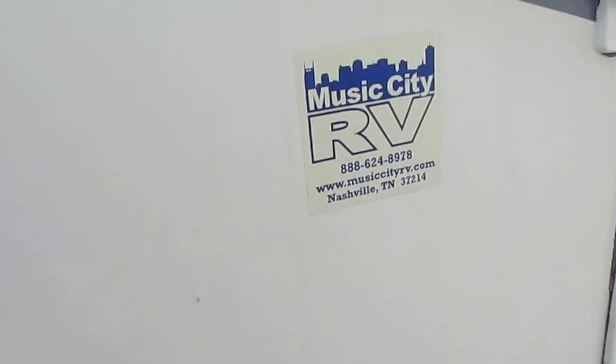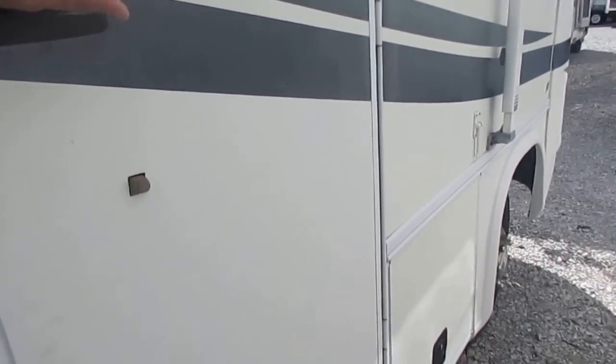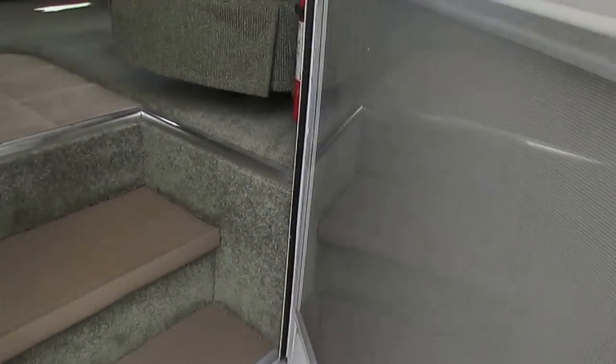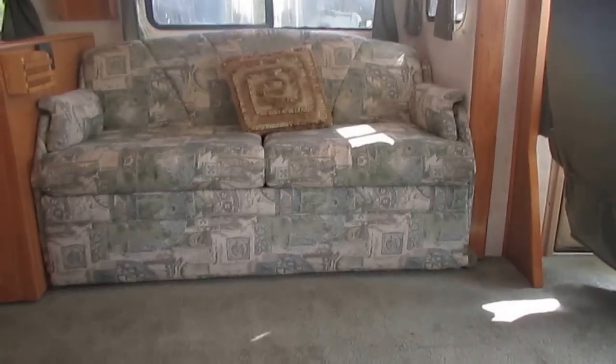It's still got the RV sticker on it from where they bought it in Nashville. It's got double power steps that work great. Let's take a look inside this '04 Georgie Boy.